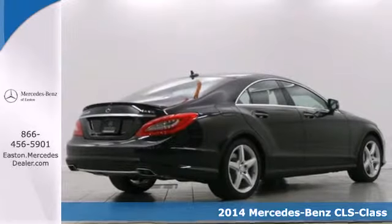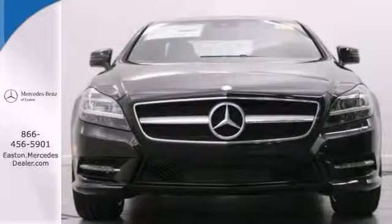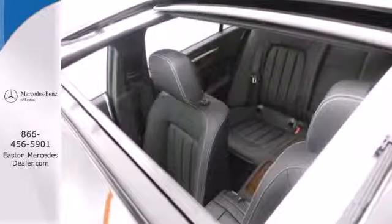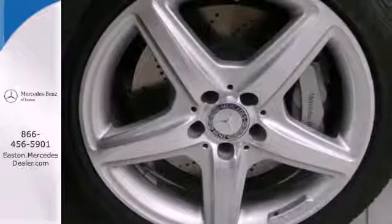This powerful sedan has the sporty character of a coupe, while still providing the practicality of a sedan. This marvel of engineering is powered by a bi-turbo V8 engine with over 400 horsepower.